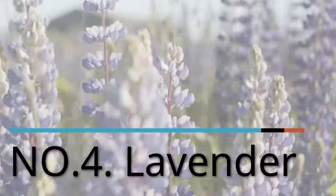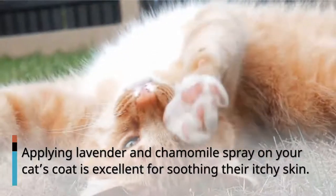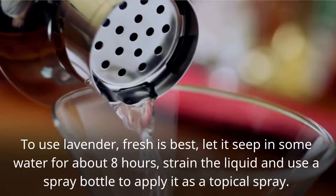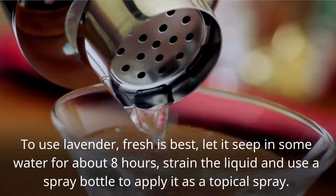Number 4: Lavender. Applying lavender and chamomile spray on your cat's coat is excellent for soothing their itchy skin. To use lavender, fresh is best — let it steep in some water for about 8 hours, strain the liquid, and use a spray bottle to apply it as a topical spray.